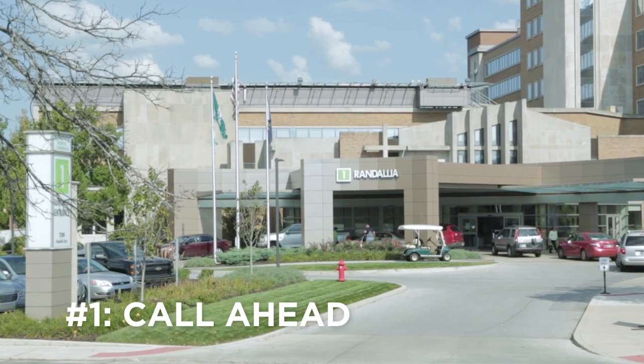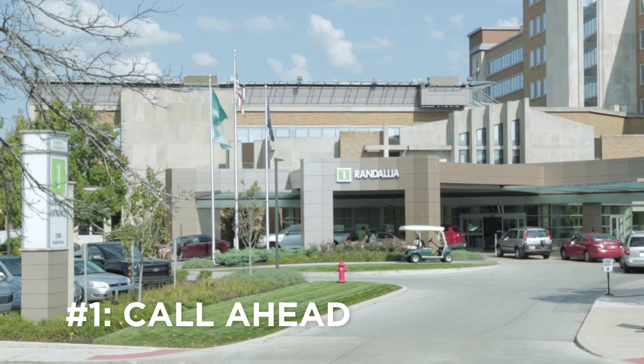Number one: call ahead and find out the room number and location. Navigating a modern hospital these days can be sort of like trying to find your way around an airport. So don't just learn the room number, but also find out what entrance you should go in and how to get there. That way, when you arrive, instead of worrying about where you're going, you can think about the person that you're there to support.